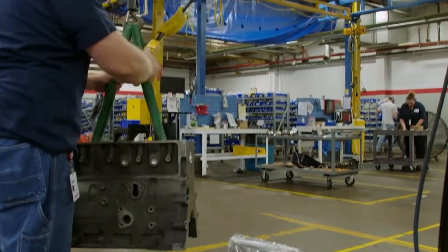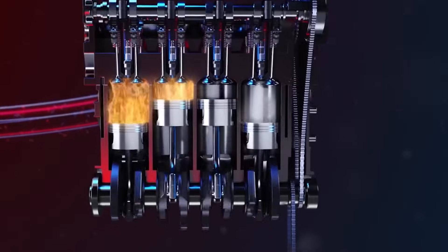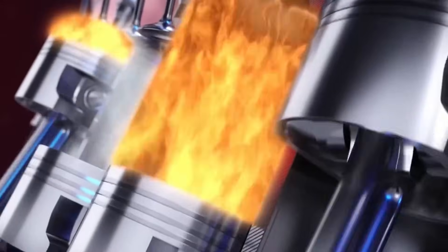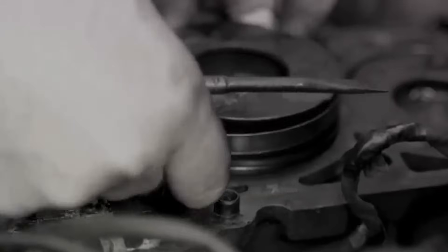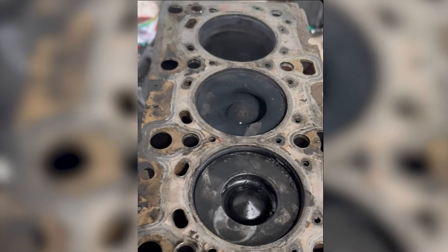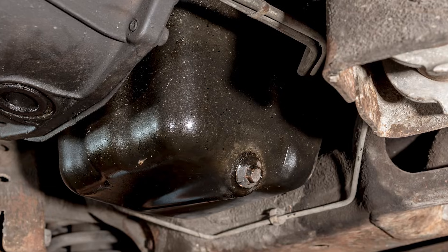If your engine needs rebuilding, it needs machining: pistons, rings, honing. No bottle will grow metal back. This is automotive homeopathy — expensive placebo with real side effects. If a $20 bottle could rebuild engines, mechanics wouldn't exist. I once tore down an engine the owner had treated with this stuff — the rod bearings looked like they'd been sandblasted, and the oil pan had a quarter inch of metallic sludge.